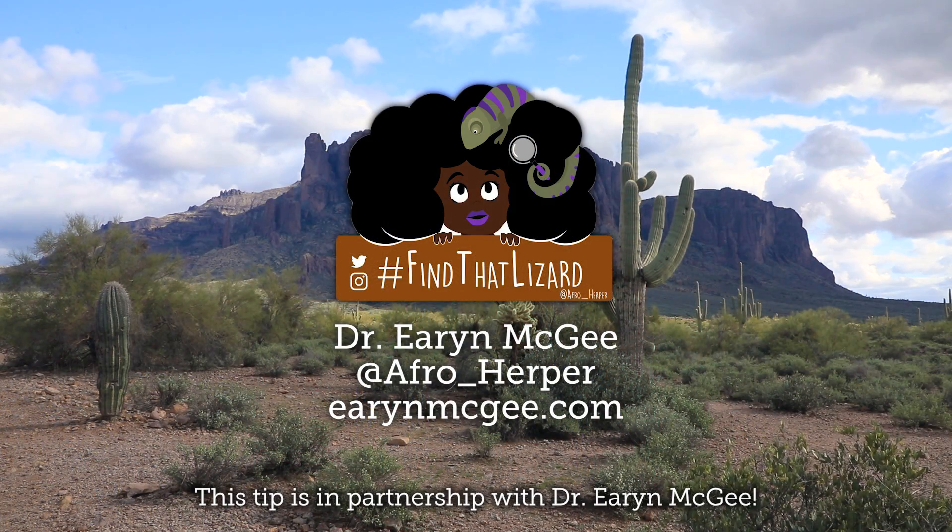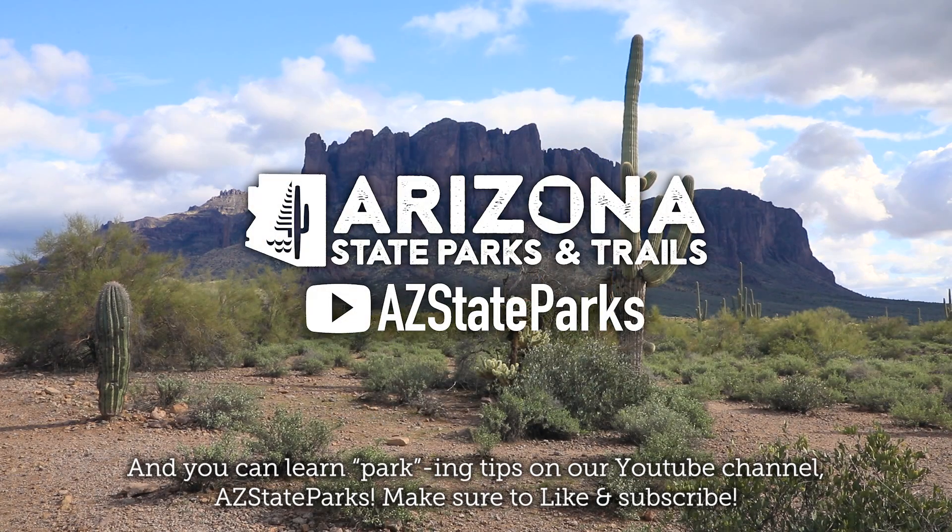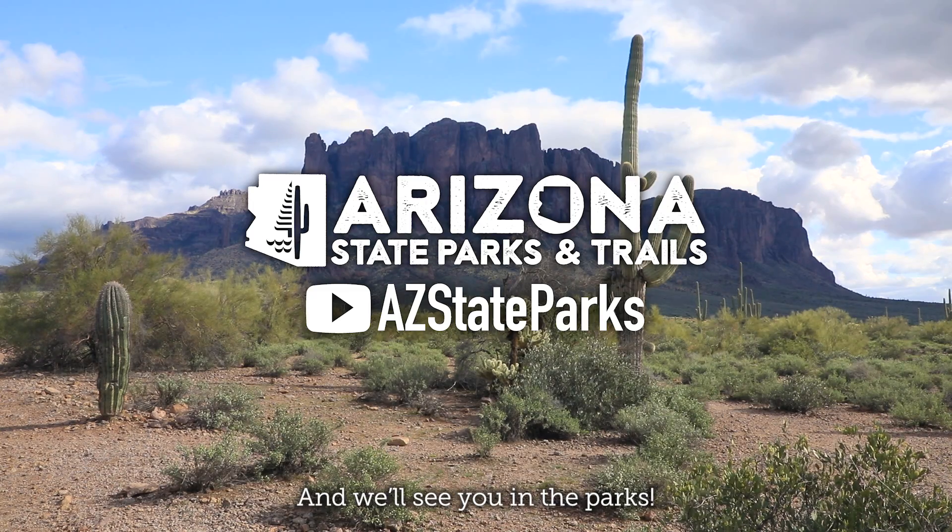This tip is in partnership with Dr. Erin McGee. Follow her on social media at AfroHerper, or get in contact through her website, ErinMcGee.com. And you can learn more parking tips on our YouTube channel, AZ State Parks. Make sure to like and subscribe, and we'll see you in the parks.